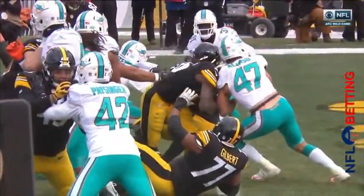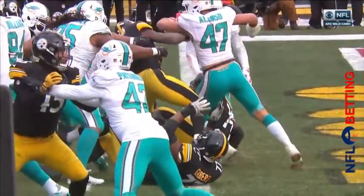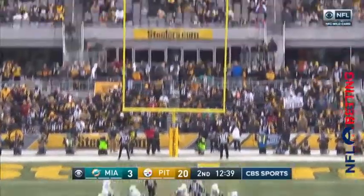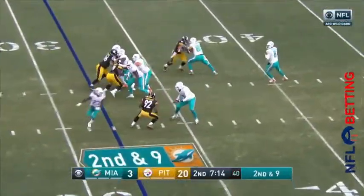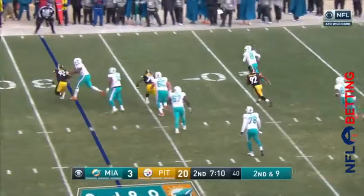He did not cross. Again it was Keiko Alonzo. Here is the close-up look. After review, it is determined that the runner had possession of the ball over the goal line — it is a touchdown. He signaled everybody inside the stadium first. It was a touchdown.